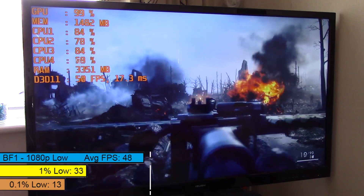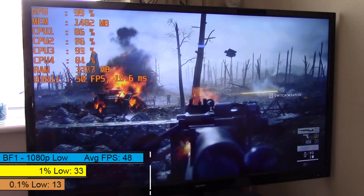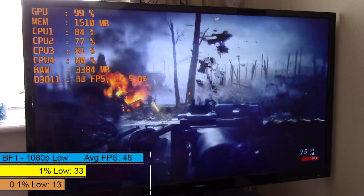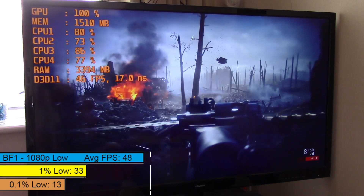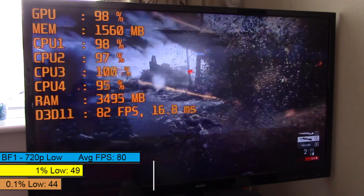Battlefield 1, though — that ran delightfully. At 1080p there was a near 50fps average, and that low 0.1% figure was caused by a brief freeze that happened just once throughout my playthrough. It's very surprising how well the game ran. At 720p once again proved excellent, with a huge increase in numbers all around.